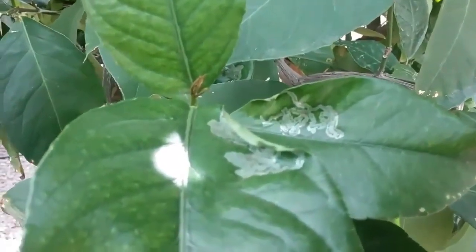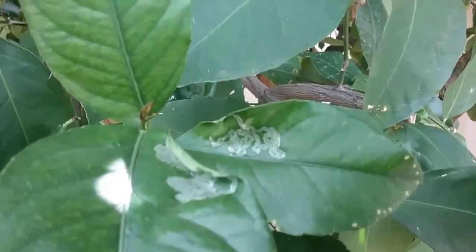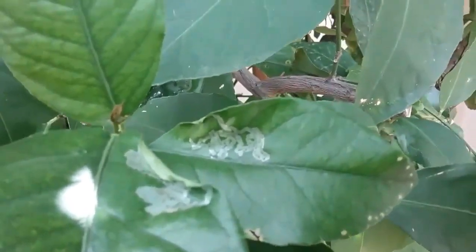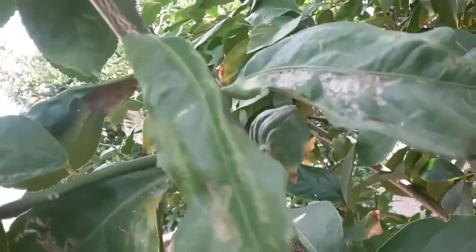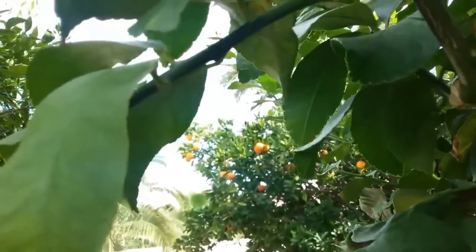You can see the gloss on this leaf, and that's because this damage happened just a day or two ago. After a few days it looks like this, where it doesn't have the gloss. Then it gets to where it's eaten through.